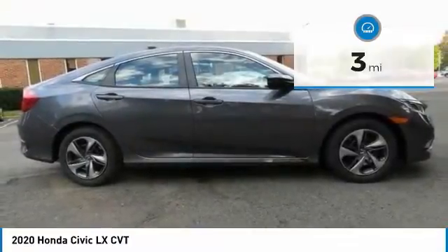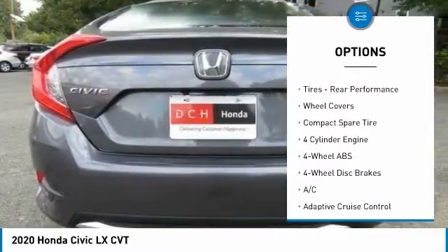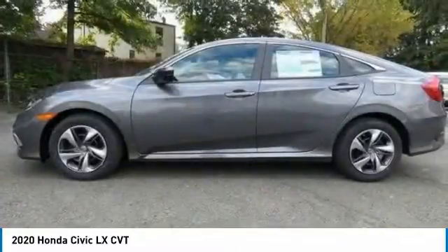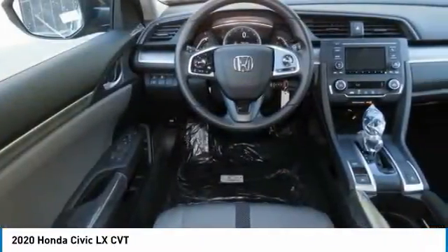Here are some of this vehicle's great options: tire pressure monitoring system, electronic stability control, brake assist, daytime running lights, front wheel drive, auto off headlights, front performance tires, rear performance tires, wheel covers, compact spare tire.